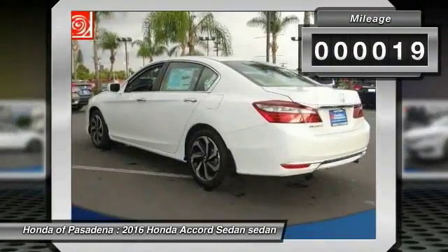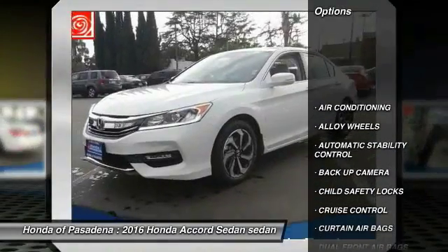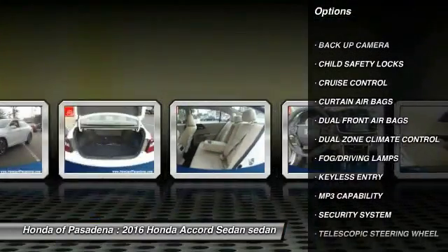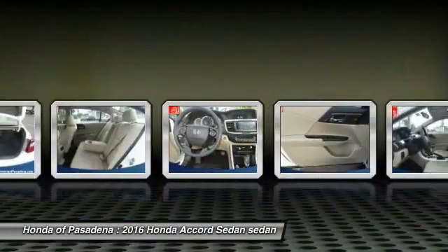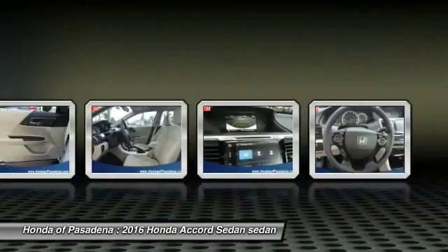This vehicle has less than 100 miles. Here are some of this vehicle's great options: backup camera, keyless entry, traction control, air conditioning front, alloy wheels, automatic stability control, cruise control, fog lamps, child safety locks, security system.